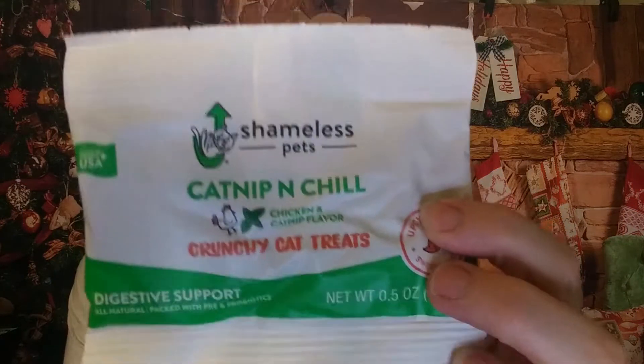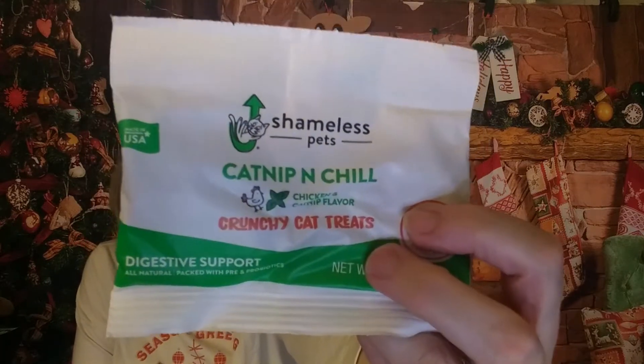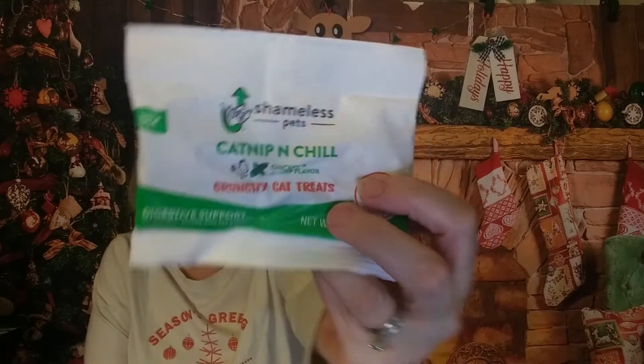They had a sample of the Catnip and Chill, which is how we got turned onto it — one month I saw it and I was like, might as well, it's a free sample. We'll see if they're going to like it because mine are really picky.